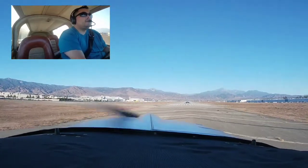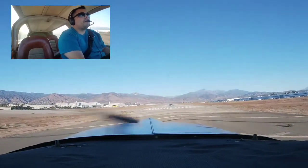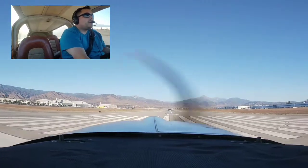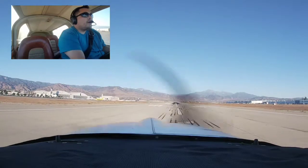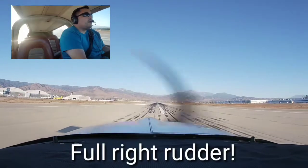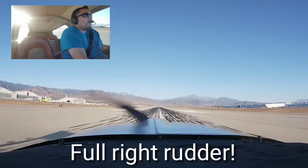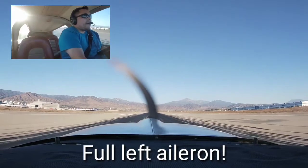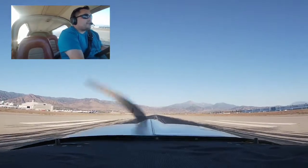Right before we land, find my spot where I want to go. There's the stall horn buzzing off. All right, straighten her out, pull the power. Left aileron, left aileron. And that's fun.